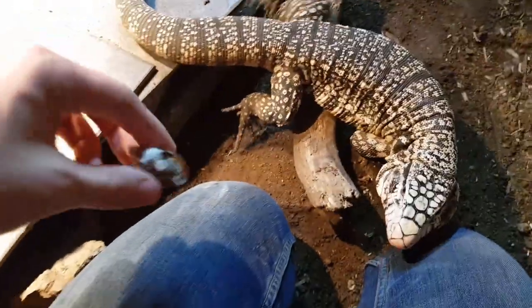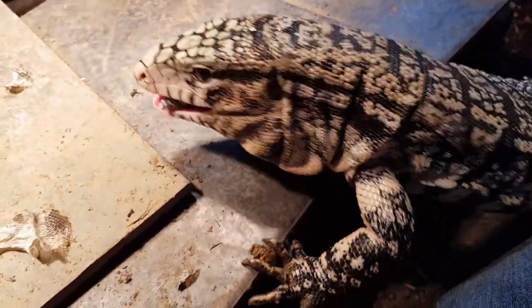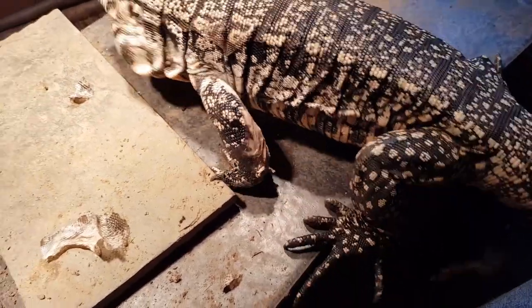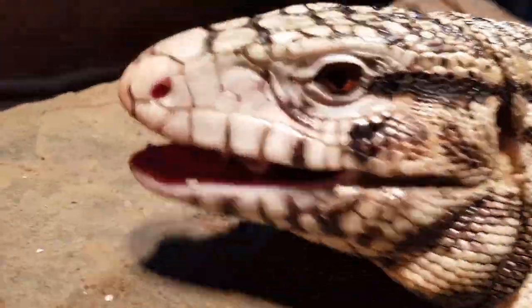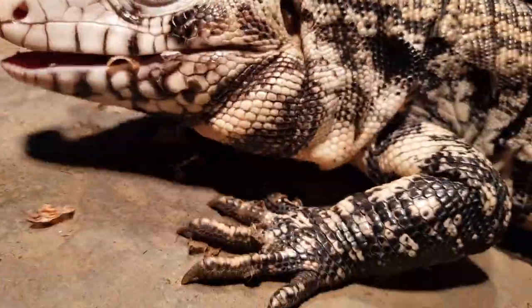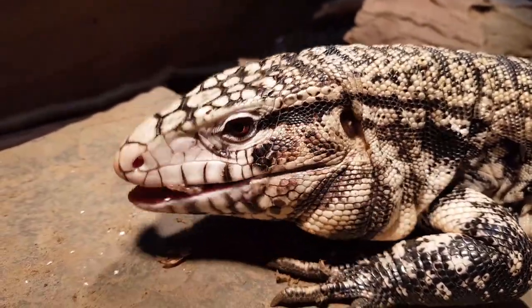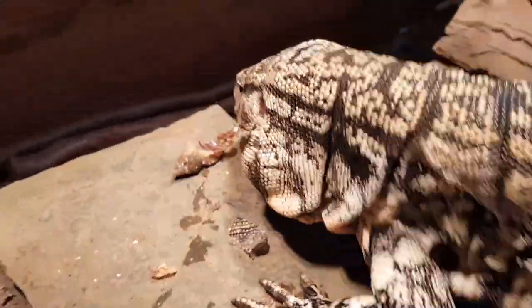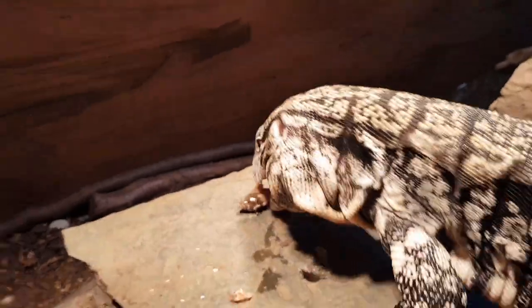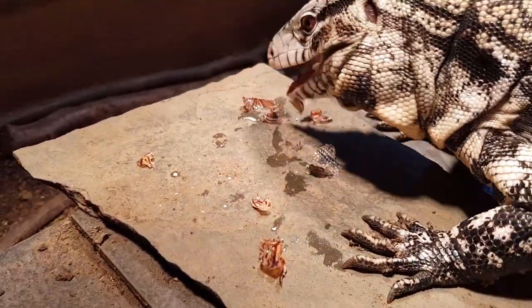He doesn't know what it is - he recognises I have food. I've coated it in calcium, rather unnecessarily, but it's always good to chuck it in. Big crunchy meal. He doesn't like the shell - that's interesting. Because the bosk eats the shell. And this one, he's picked through. Aren't you a clever boy?